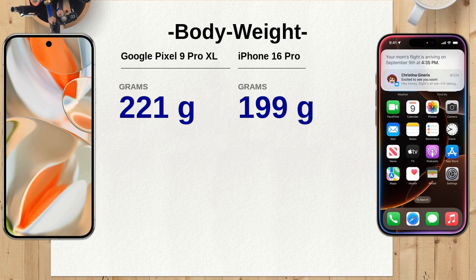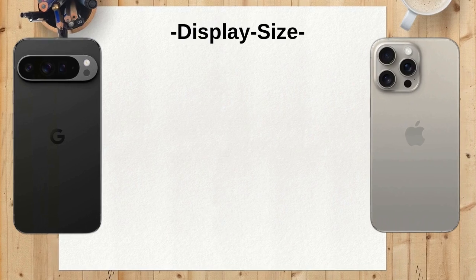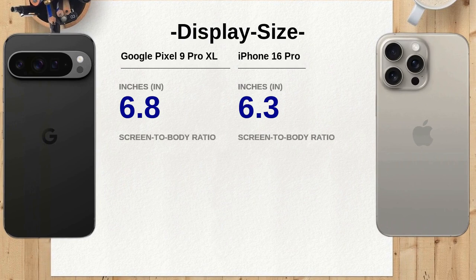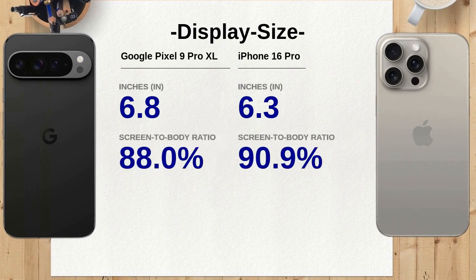The iPhone 16 Pro is a bit lighter at 199 grams, which could be a factor for those who prefer easier handling. When it comes to display size, the Google Pixel 9 Pro XL boasts a 6.8-inch screen, larger than the iPhone 16 Pro's 6.3-inch screen — a plus for those who enjoy larger displays for media consumption or gaming.